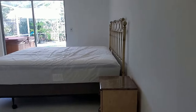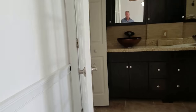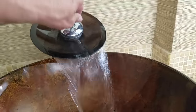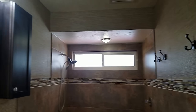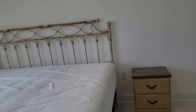Bedroom number two is like its own suite because it has a fancy bathroom here. I like these faucets, they're kind of fun. It's a really nice bathroom — I like all the tile work and the cool countertop. It's very neat. This is a nice master suite with a smaller walk-in closet.